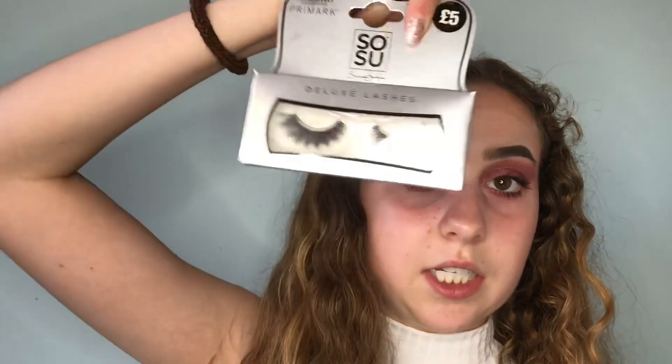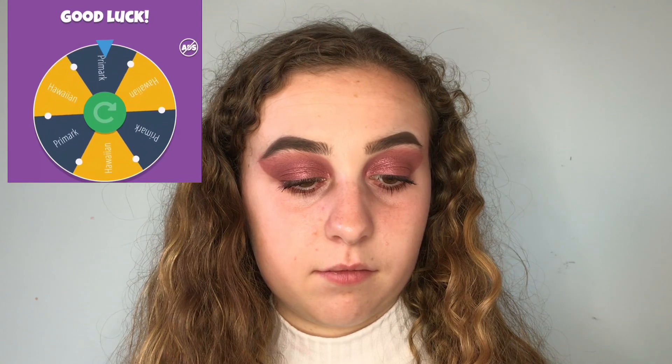I've only got one mascara so I'm going to quickly do my mascara and then I'll be back for lashes. On the mystery wheel: do we do Primark lashes — the So Sue lashes — or shall we do the Hawaiian Cosmetic lashes? It's Primark lashes, so the So Sue lashes it is. Lashes are on!